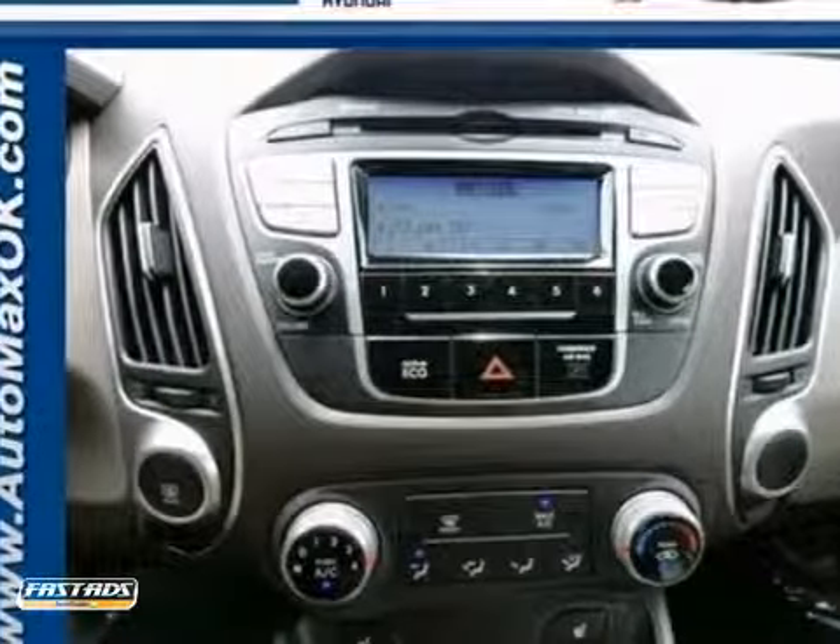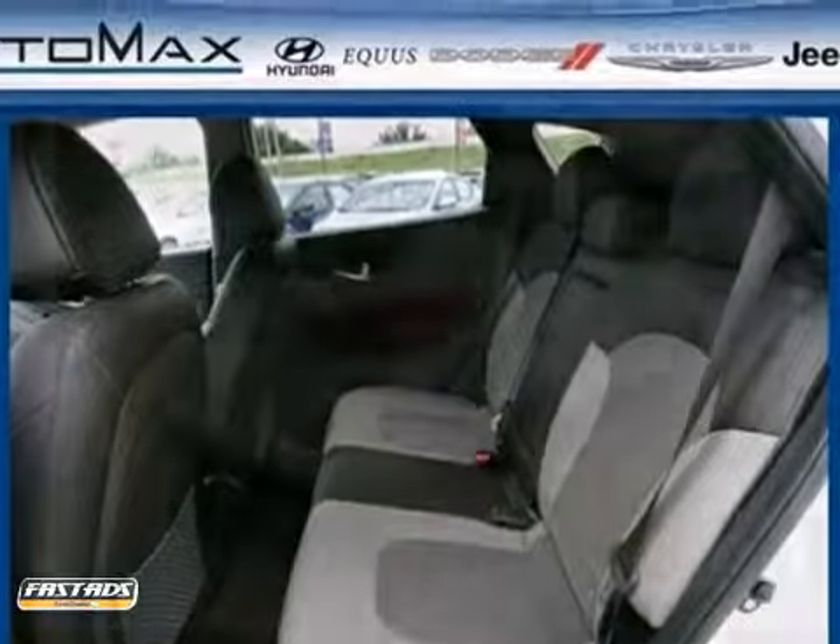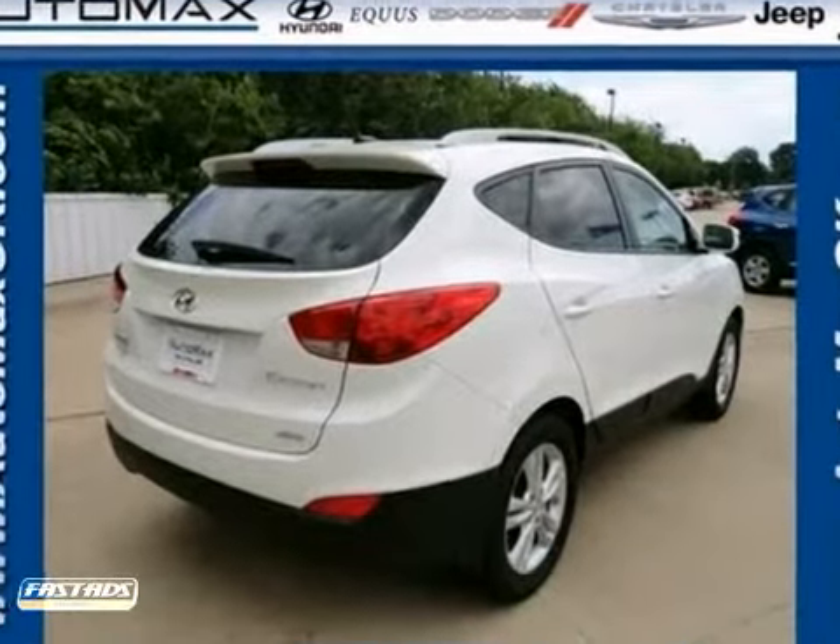It offers four-wheel anti-lock brakes, a CD player, and heated mirrors. And with traction control and aluminum wheels, it's not going to be here for long.